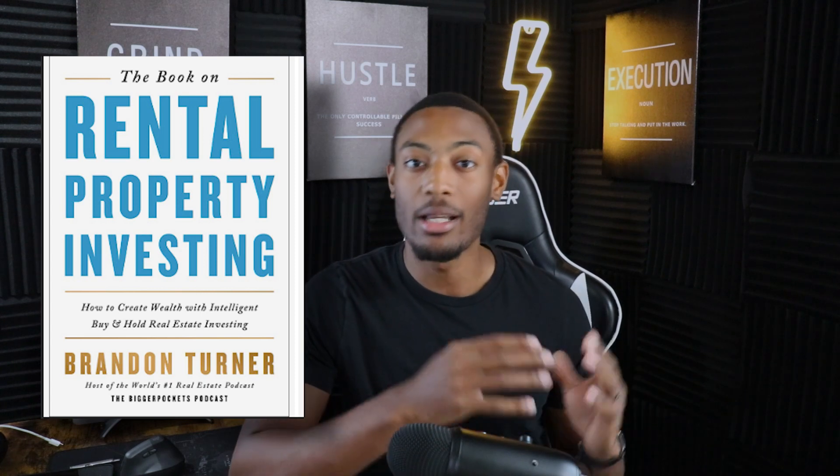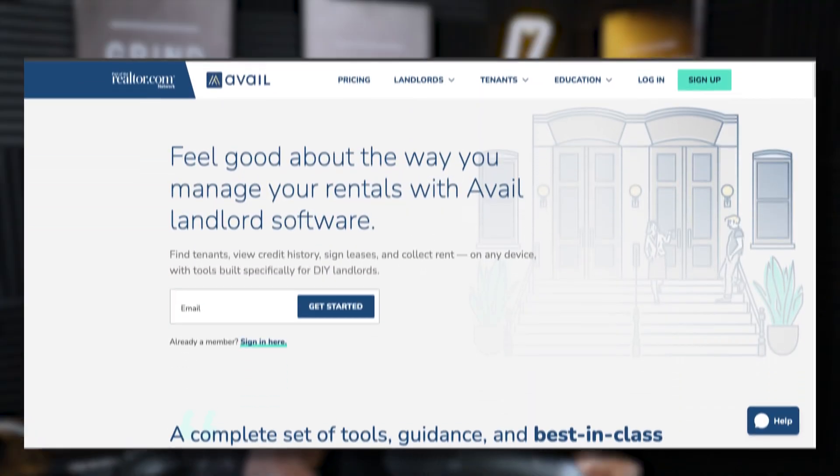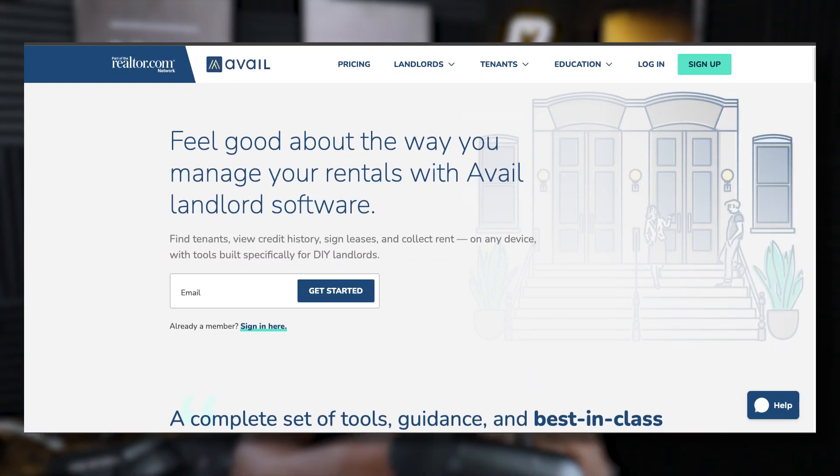If you go with the self-management route you really want to read up on the laws and regulations of your area. You want to know what a good lease looks like, how to find good tenants, and overall how to structure this rental property as a business so you don't get personal emotions attached to it. I think one of the best ways to learn about this is reading The Book on Rental Property Investments by Brandon Turner, who is part of the BiggerPockets community. Through this book I was able to learn a lot about managing rental properties.